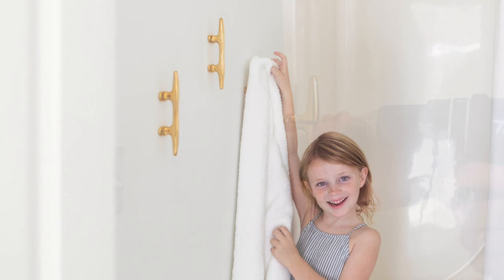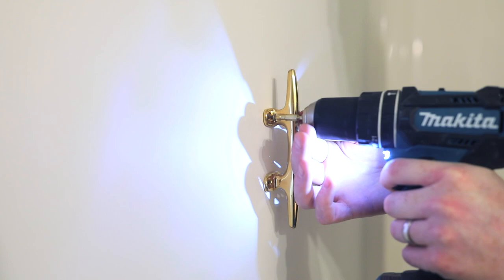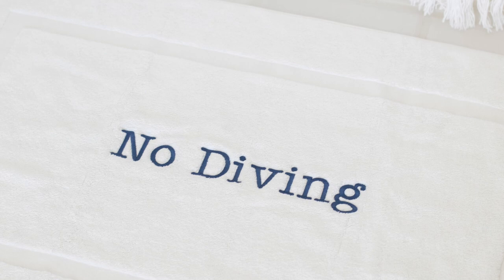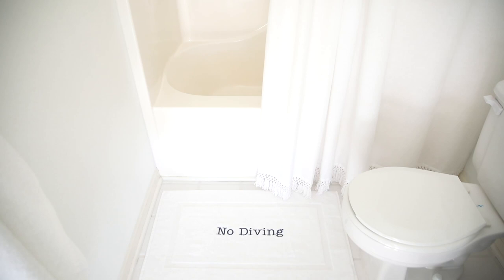You can incorporate fun nautical pieces not intended for a bathroom, such as brass boat cleats — a fun way to create towel hooks. You could also incorporate a nautical rope for your toilet paper holder, though I decided to stick with warm gold tones. My very favorite touch is a custom bath mat that says 'No Diving.' You know how you can customize a bath mat with a monogram? Well, you can make it something even more special — this no diving bath mat makes a statement piece and is the same color as the blue vanity.